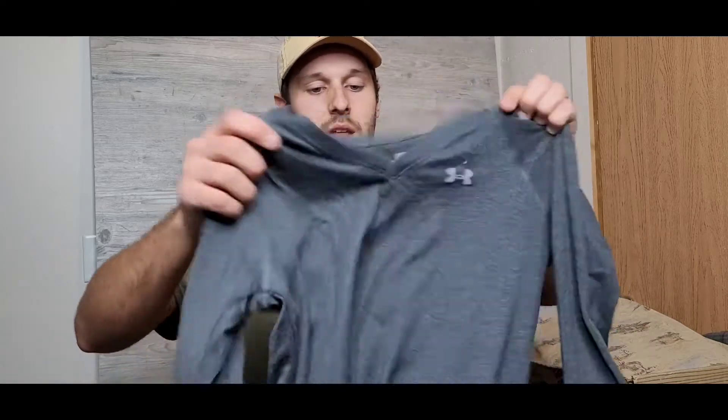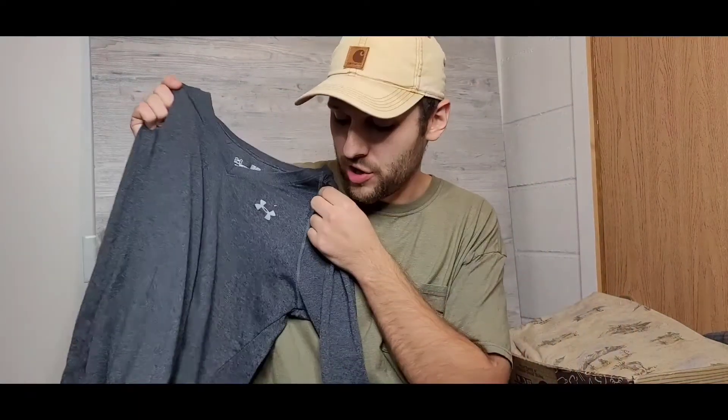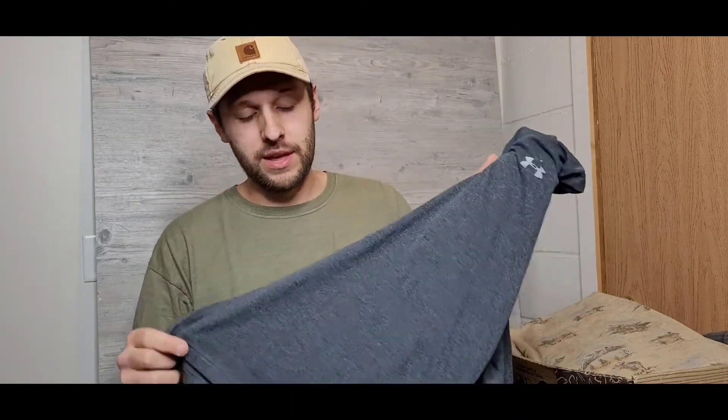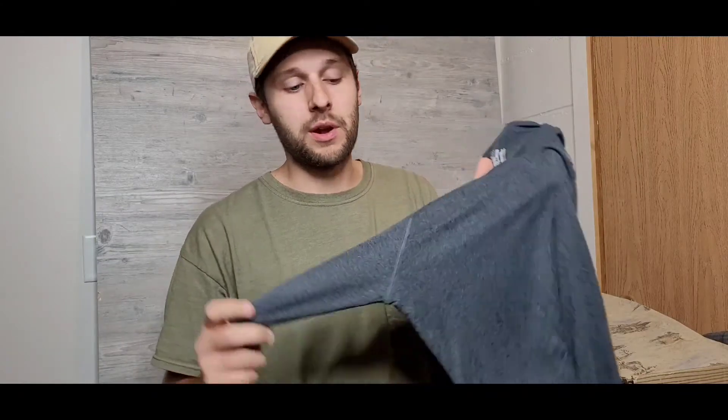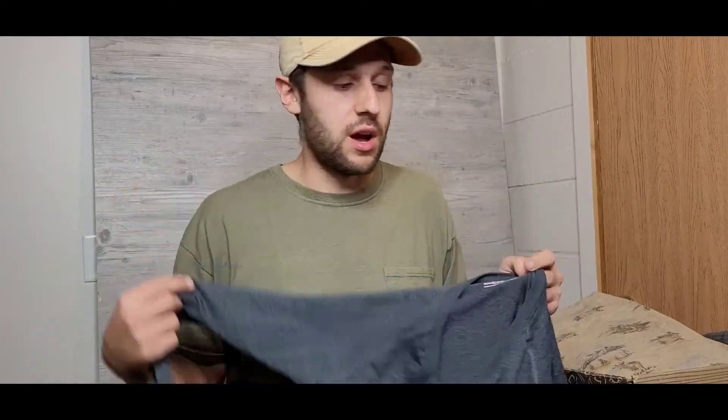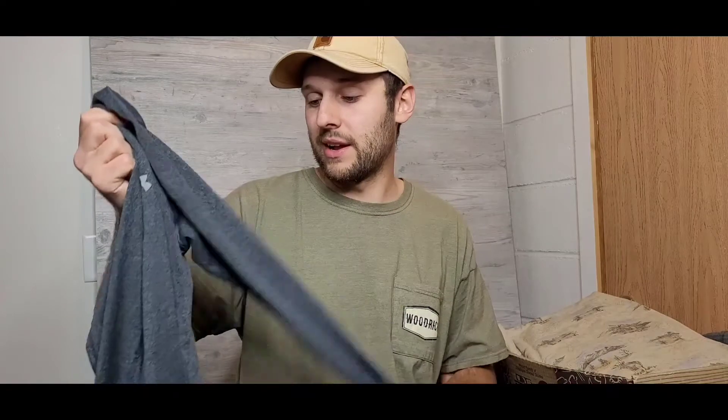Next is an Under Armour Heat Gear long-sleeve shirt — very similar to the other Under Armour shirt I showed, but this one is actually for my girlfriend. These long-sleeve heat gear shirts are fantastic in the winter months as base layers or layering pieces — super comfortable, moisture wicking, great all-around shirts. This was only a couple bucks at the thrift, and I think she's gonna wear it a lot this winter.